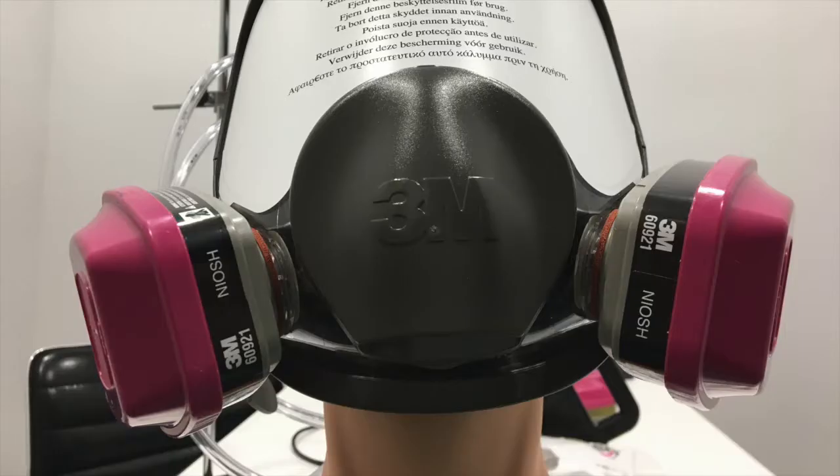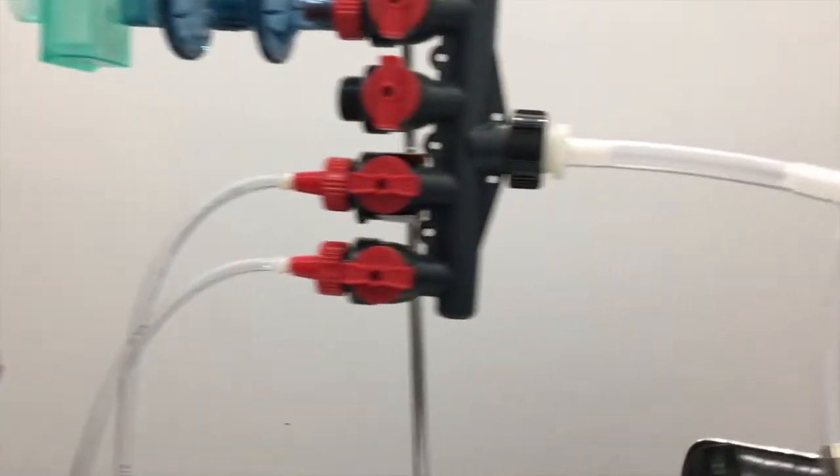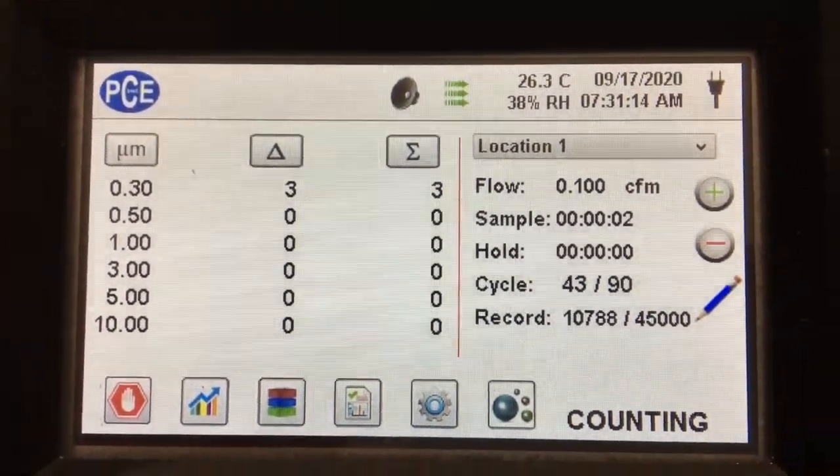Here's a photo from the front of the filter mounted on our 3M 6800 mask, and then here's a photo from the side. We set it up with the same mannequin head and tested the air coming through the filter going to our PCE particle counter, and we got an average of 1.92 particles per liter.